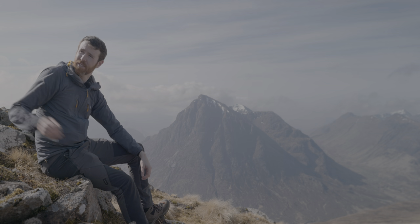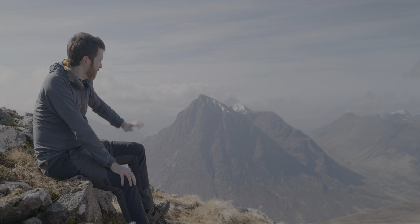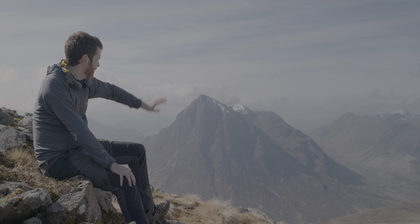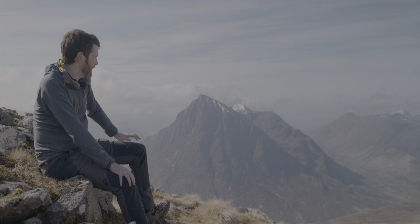That was Beinn a' Chrulaiste and what a magnificent wee mountain it's been. I've just come down off the summit a little bit to get away from the wind and avoid it blowing the microphone around. What a beautiful day — the sunshine has been glorious. It's quite warm today with hardly any wind below the summit. Behind me we've got Buachaille Etive Mòr. I always thought that was the Gaelic name for this mountain but it's not — the Gaelic name is Buachaille Etive Mòr, which means the big herdsman of Glen Etiv. And next to it is Buachaille Etive Beag, which is the little herdsman of Glen Etiv. Glen Etiv itself is just down to the left-hand side of Buachaille Etive Mòr here.